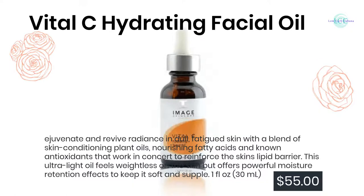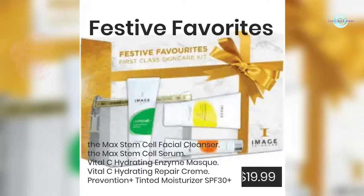Vital C Hydrating Facial Oil: rejuvenate and revive radiance in dull, fatigued skin with a blend of skin-conditioning plant oils, nourishing fatty acids, and known antioxidants that work in concert to reinforce the skin's lipid barrier. This ultralight oil feels weightless on the skin but offers powerful moisture retention effects to keep it soft and supple. 1 fluid ounce (30 ml) — $55.